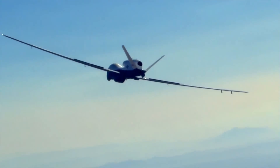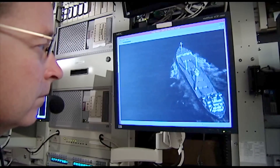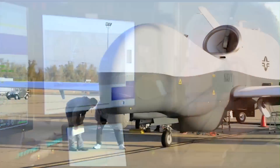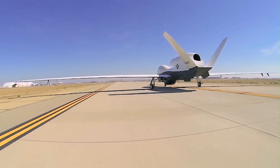Triton can provide wide area surveillance over Australia's vast territory while using a small, highly trained workforce and at a fraction of the cost of other manned and unmanned systems, allowing Australia to more efficiently use those platforms for other missions.